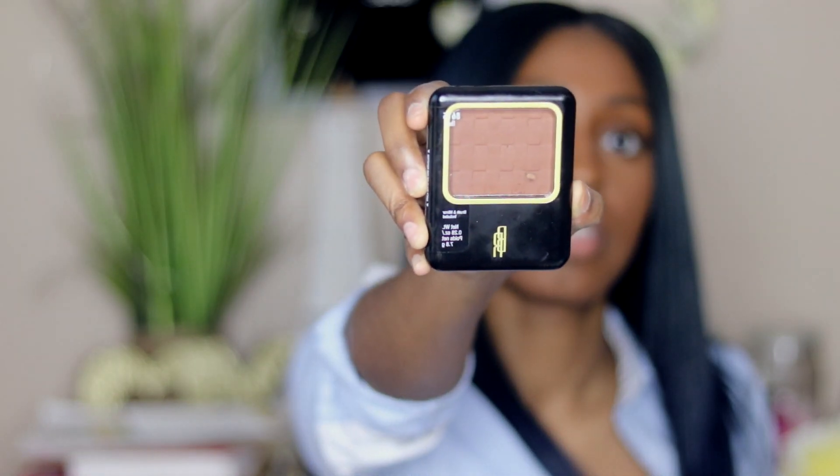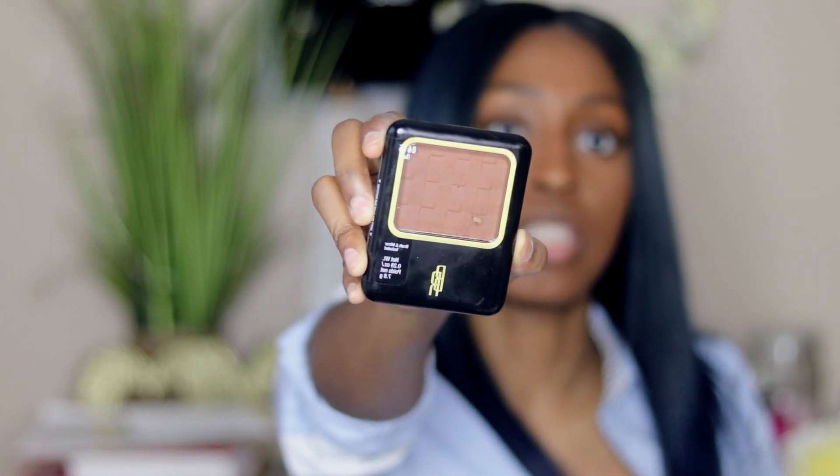Next, taking my Black Radiance pressed powder in the shade Ebony, I'm going to apply this as a contour. Very lightly — I'm pressing into the powder but I'm just going to press that on my face really lightly because I don't want it to come off really pigmented.